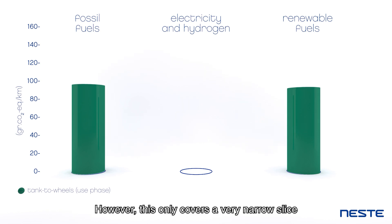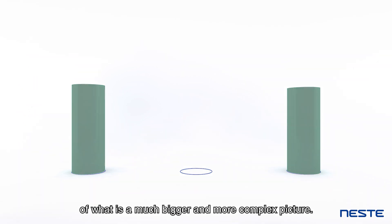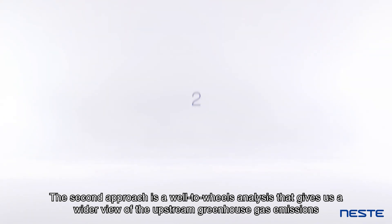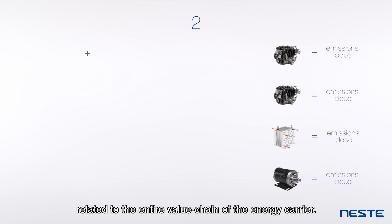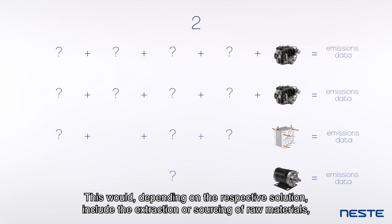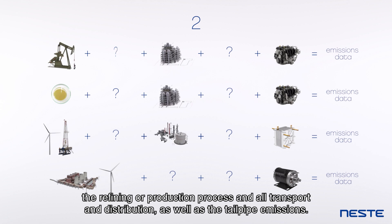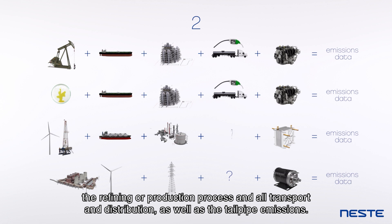However, this only covers a very narrow slice of what is a much bigger and more complex picture, and it doesn't take into account the circular nature of renewable fuels. The second approach is a well-to-wheels analysis that gives us a wider view of the upstream greenhouse gas emissions related to the entire value chain of the energy carrier. This would, depending on the respective solution, include the extraction or sourcing of raw materials, the refining or production process, and all transport and distribution, as well as the tailpipe emissions.